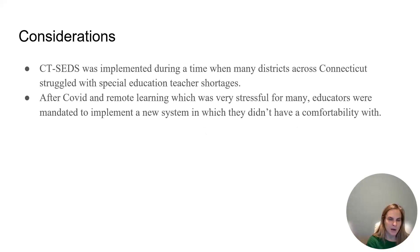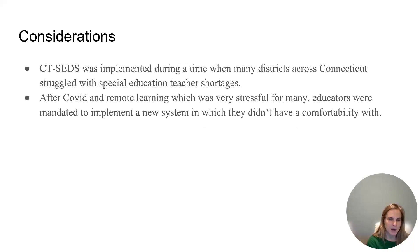Some considerations to think about: when CT-SEDS was implemented, it was during a time when many districts across Connecticut had well-documented struggles with having enough special education teachers — there were certainly special education teacher shortages in many districts across the state. Also, after COVID and remote learning, which was very stressful for many, educators were mandated to implement this new system with which they had no comfortability.